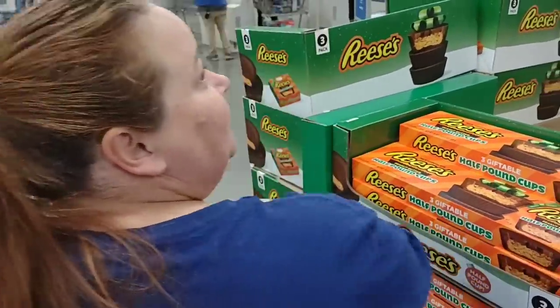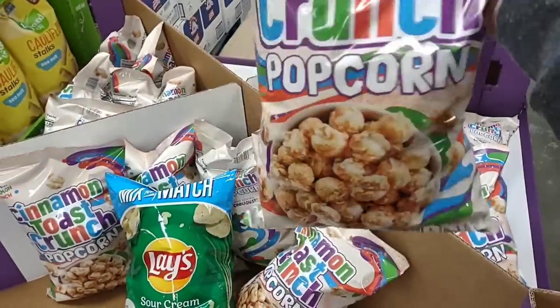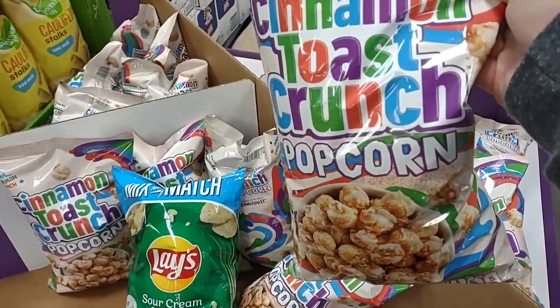Since we've been in here, we've been hearing people walk by saying that Kroger's hasn't been getting this in. So it's nice to be at a store where it seems like they're getting products that a lot of other grocery stores aren't right now. Check this out — Cinnamon Toast Crunch Popcorn. That's pretty awesome.